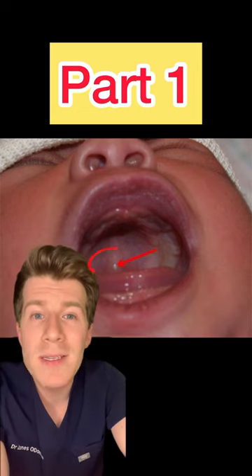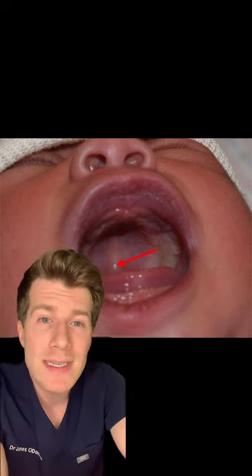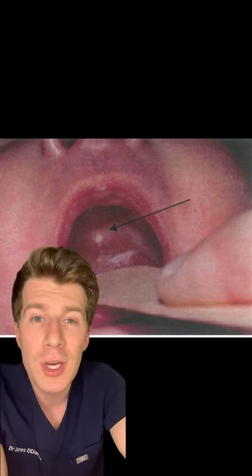Part one of today's clinical quiz. The parents have noticed that these white and yellow cysts have formed on the roof of the mouth of their newborn baby.